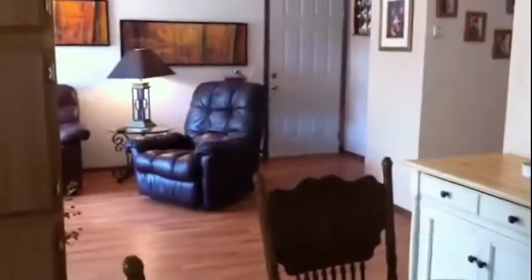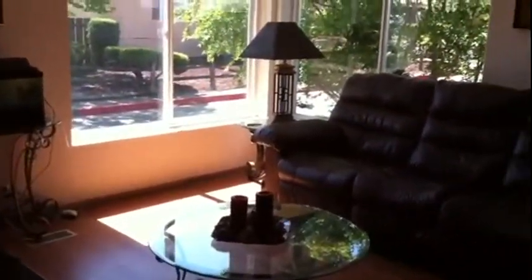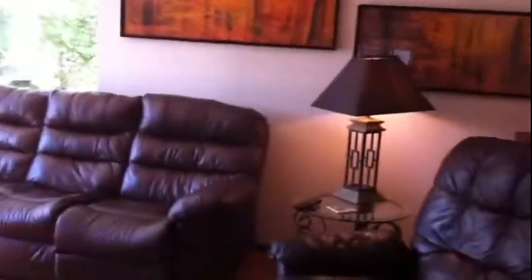If you'd like to view this home and see how wonderfully it's been refurnished and remodeled, you can call Patsy Anderson at 503-464-6576, or visit our website at www.rightchoicehomes.com. Thank you and have a wonderful day.